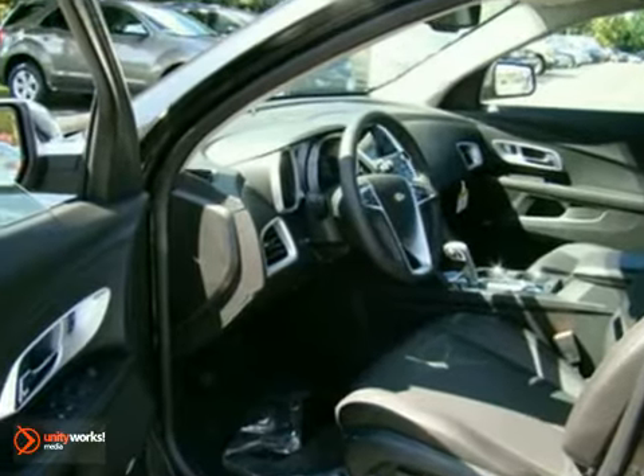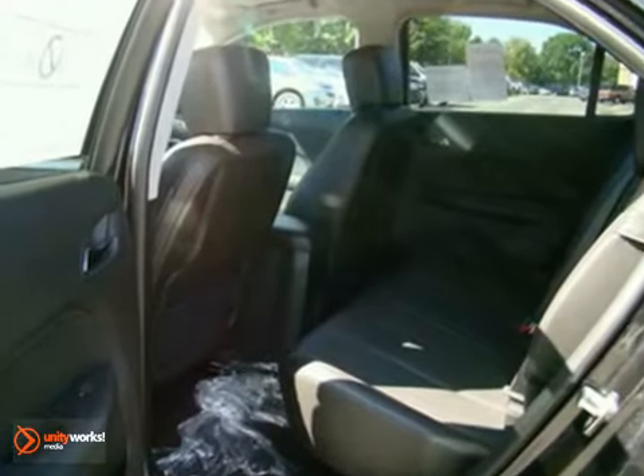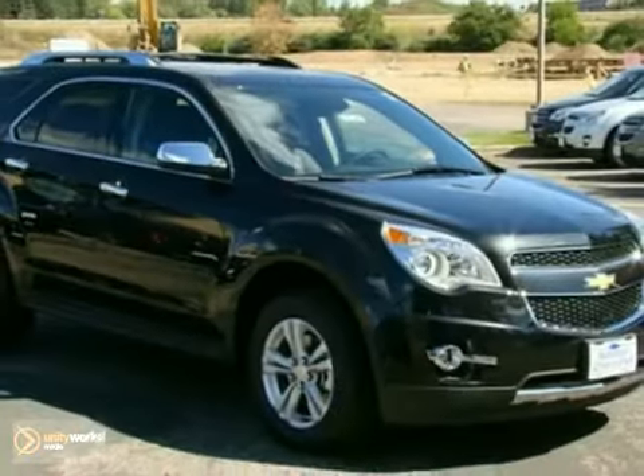Here's a nice 2012 Chevrolet Equinox LTZ. It has onboard communications and heated leather seats. Add to that parking assist, climate control and heated mirrors and you have an attractive Chevrolet looking for a new home. We'd love to have you take it for a test drive.